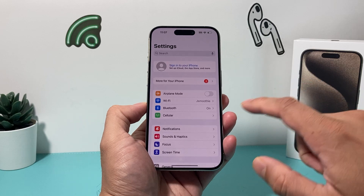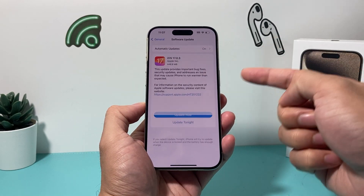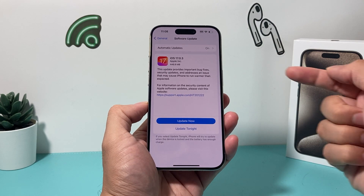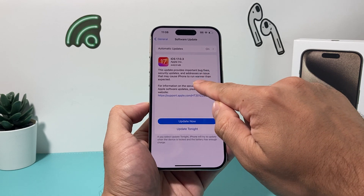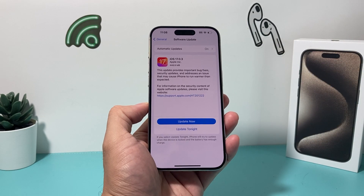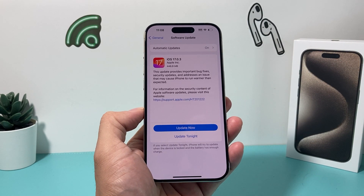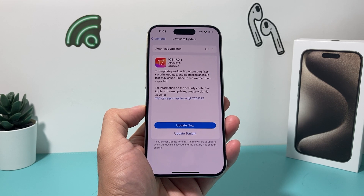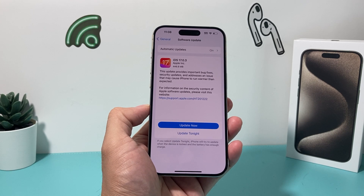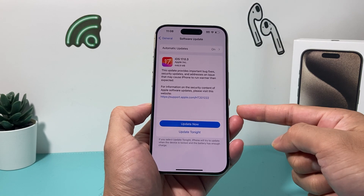If you go into your Settings, then General, then Software Update, you'll see iOS 17.0.3, which specifically mentions in the update release notes that it fixes the issue that may have caused iPhone to run warmer than expected, along with some other bug fixes and security updates. Apple acknowledged that some apps were causing issues because of the way they were running on iOS 17. So the first thing you want to do is go ahead and install this update.